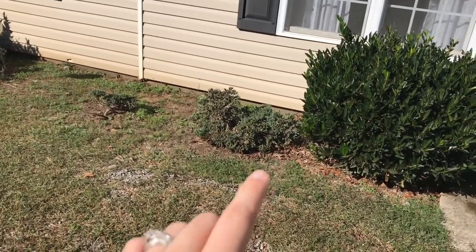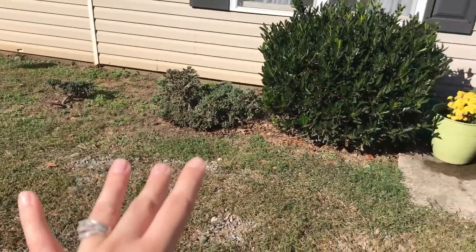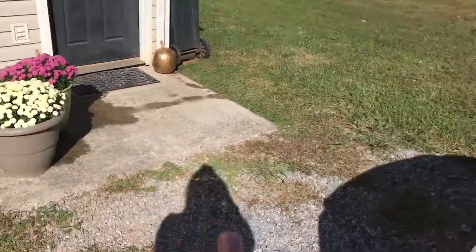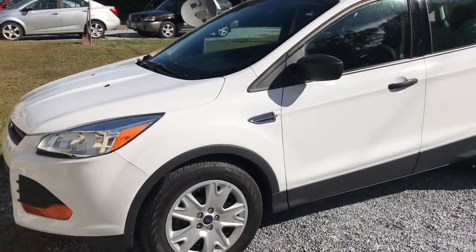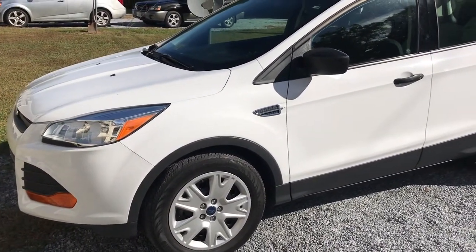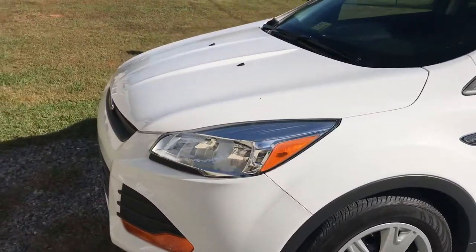I'm going to see if I can pull that out and put sunflowers there next summer, but for now this is what we're working with. We also got a new car — this is our Escape, super excited about it! We had the Fiesta before, and now we have this brand new Escape. We got it from CarMax and had such a good experience.